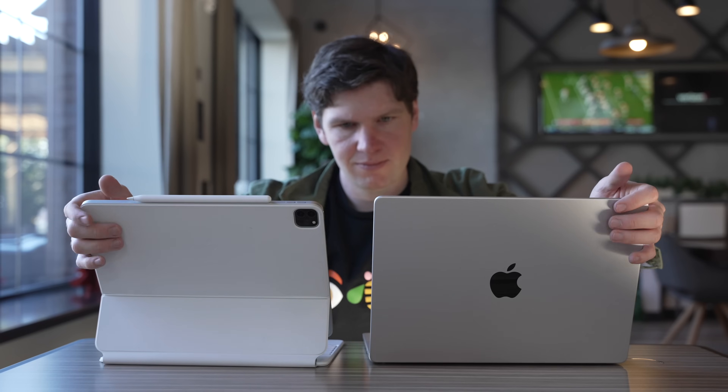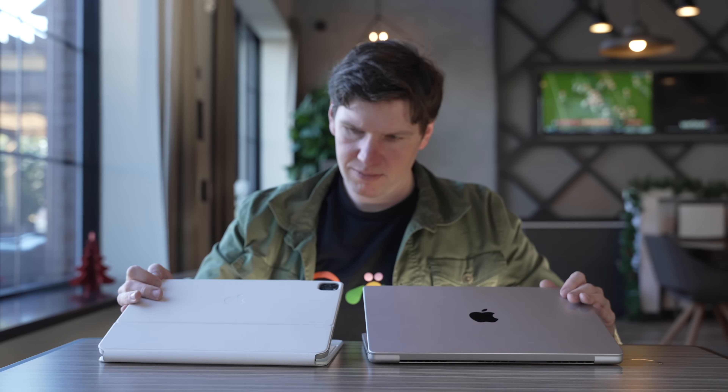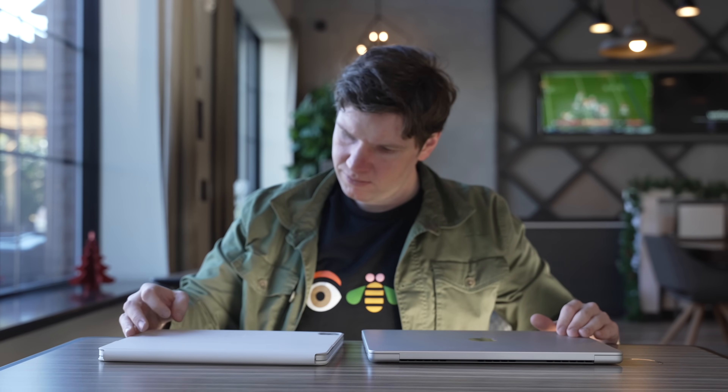However, I'm here to take a second look at the age-old debate of should you get an iPad Pro or a MacBook Pro, and more importantly, which one do I use?